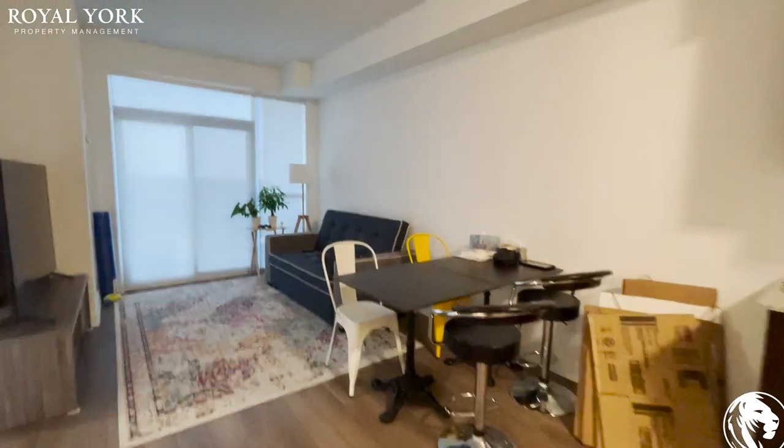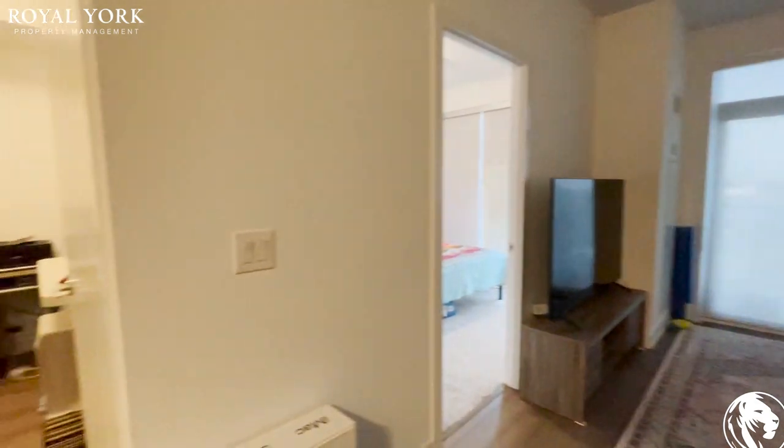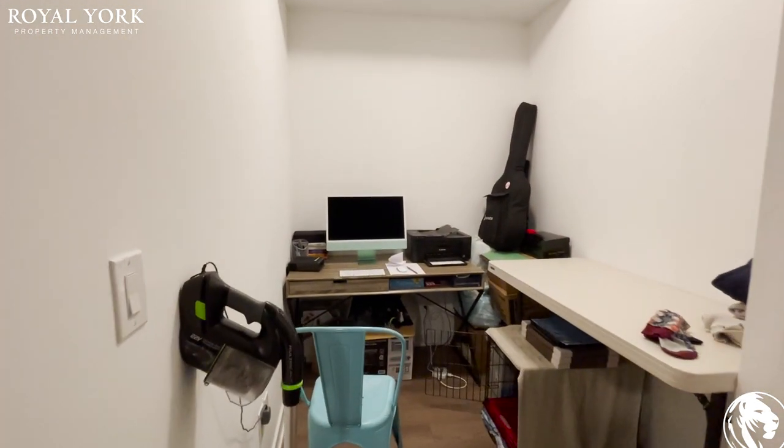It's a really nice layout, you can do many different things — the TV can go on either side. And the den, which can mostly be used as an office space.